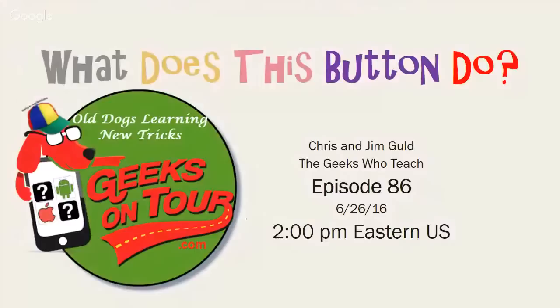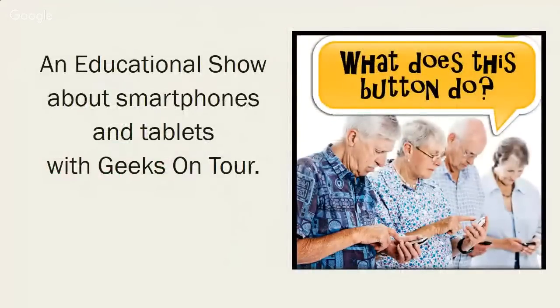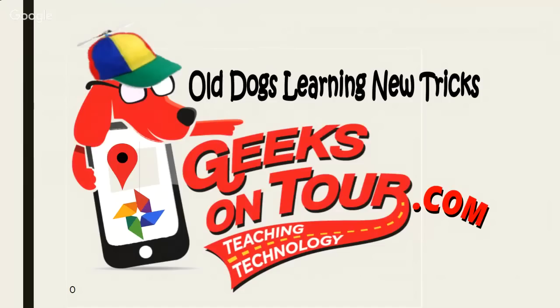Time for another What Does This Button Do show. It's an educational show about smartphones and tablets by us, the Geeks on Tour. We wear these hats so we don't take ourselves too seriously, and you shouldn't take us too seriously either. But learn what you can — we are old dogs learning new tricks.